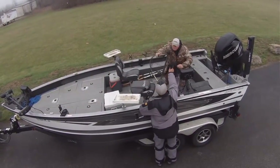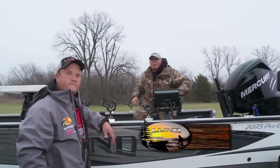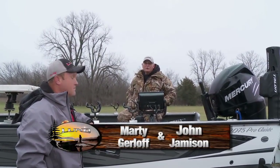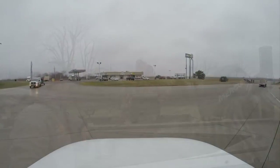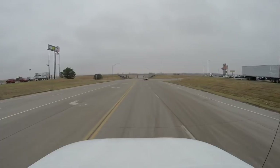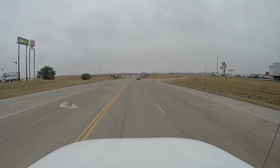John Jameson here, heading out today with my fellow Lund Pro Staffer and good friend Marty Gerloff. Going to fish an East Central Kansas reservoir for late March blue cats. Hopefully catch a couple big ones. We're going to do our best to do that.